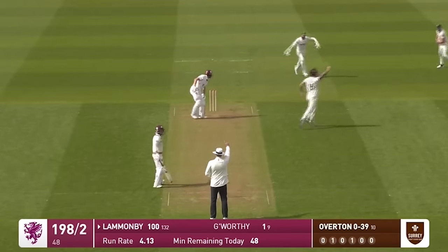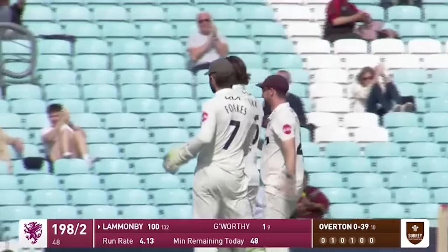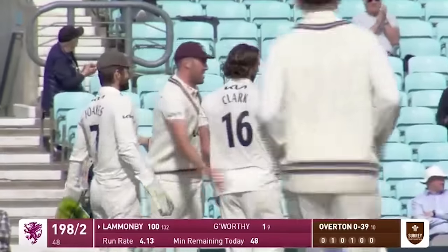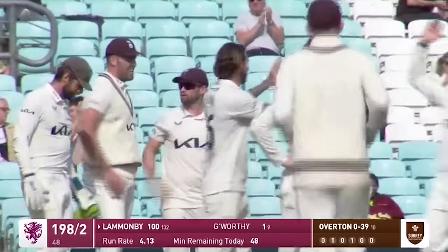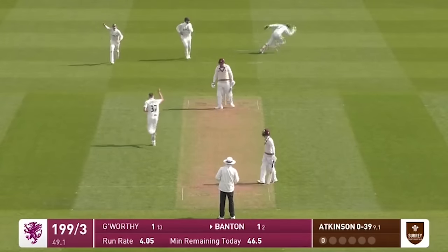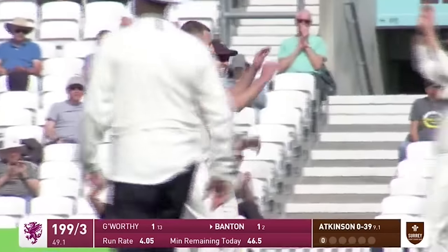Oh, that's got to be close — he's got it. Yeah, got to go. Jordan Clark knew. He just carried on through, and after making an even hundred, Tom Lamanby has played all around a straight one around the wicket. Yeah, he's taken that one. Thank you very much. Gus Atkinson is on the score sheet.